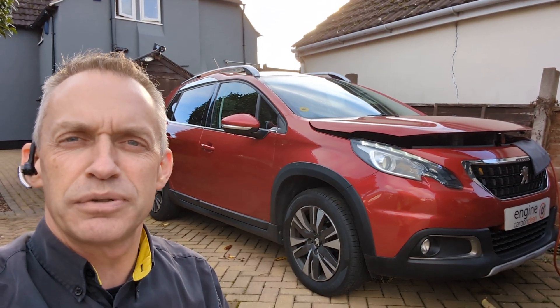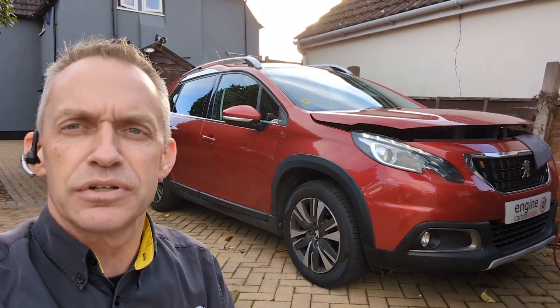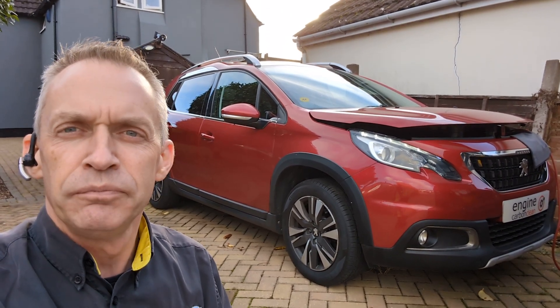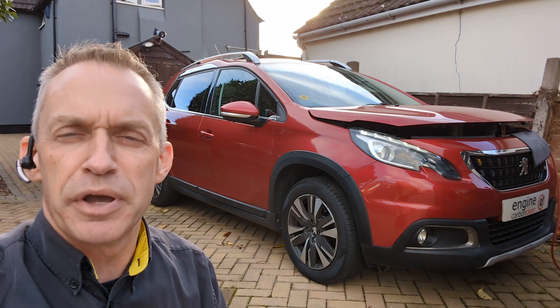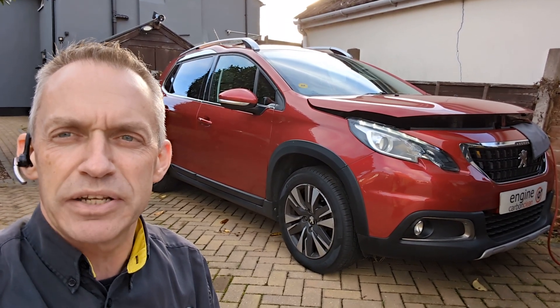Afternoon, Agent at Energy Carbon Clean. We've got a Peugeot 2008, this is a 1.2 petrol, 43,000 on the clock, and this is a 2017 model. Now the owner's just bought this, been referred by a friend to get it checked out and cleaned up. It's a bit like a vehicle inspection from a diagnostic perspective.